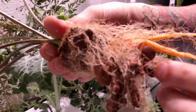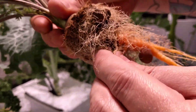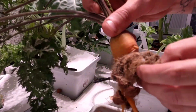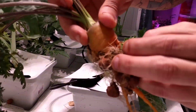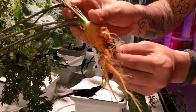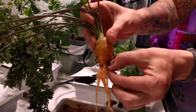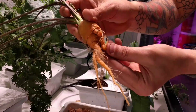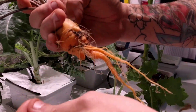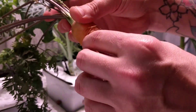Not as much of a carrot as I thought it was going to be. Let's see what this looks like. This is so funny, actually. It looks like... I forget the name of the type of carrot. It's really funny, though. We could have left it in there maybe longer, but I don't think it would have gotten much bigger than that.